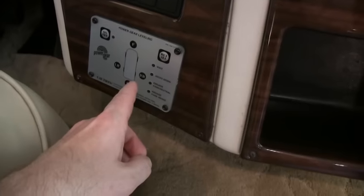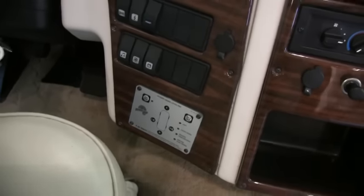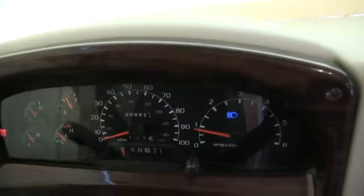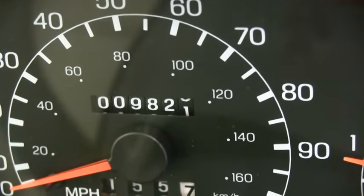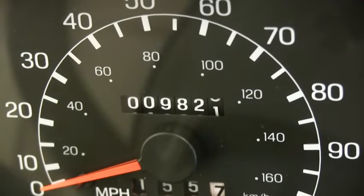Auto leveling. Of course, your backup camera. Currently this coach has — correcting myself — it is 9,821 miles.